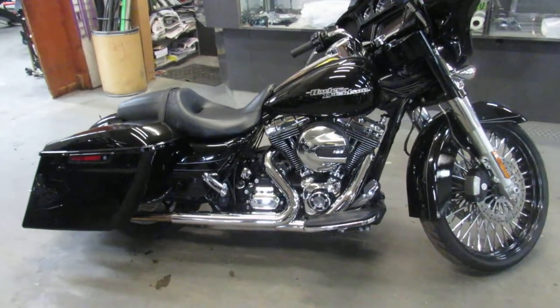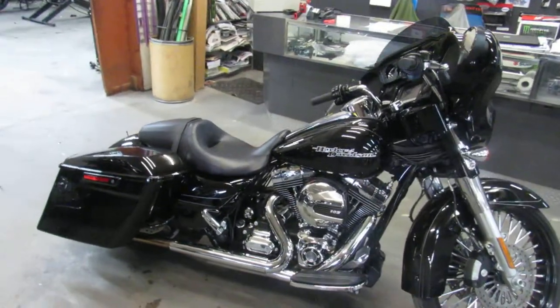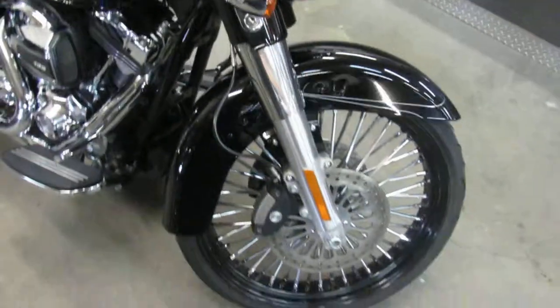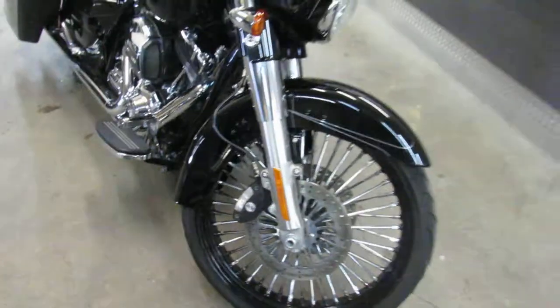Hey guys, we got the bike here at Approval Power Sports. This is a good looking unit. We do a ton of videos — we got over 650 used bikes. This is one of the sharpest ones we have.